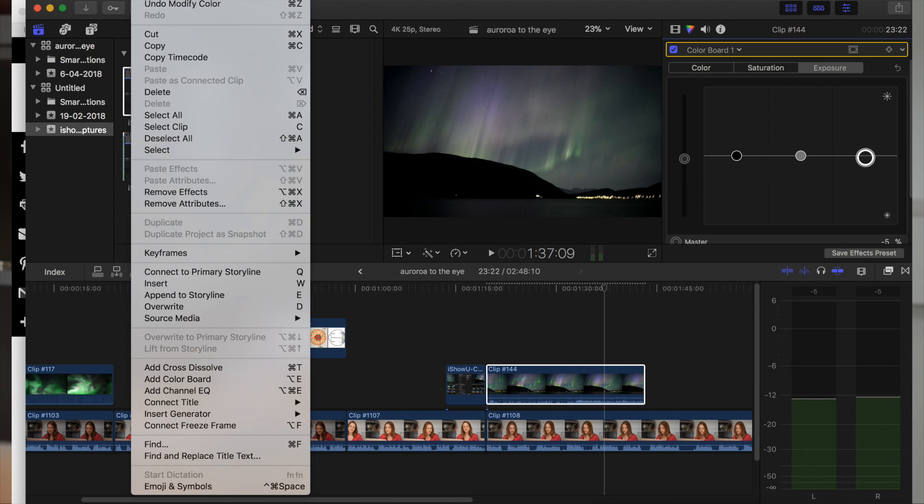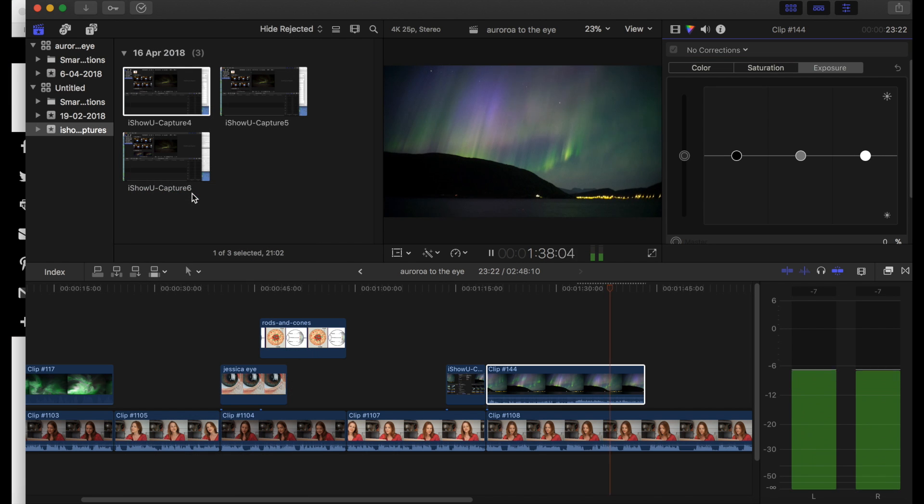Just to contrast, we'll remove all the effects to show you again what it looks like in the camera. But this, of course, brings us to an important question.